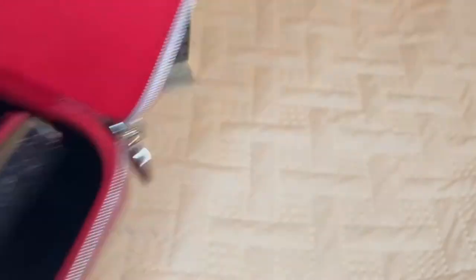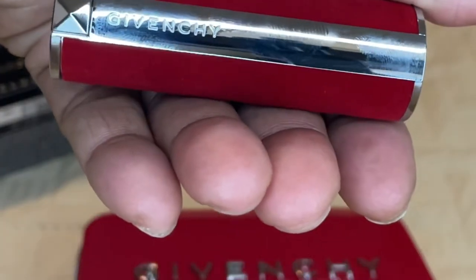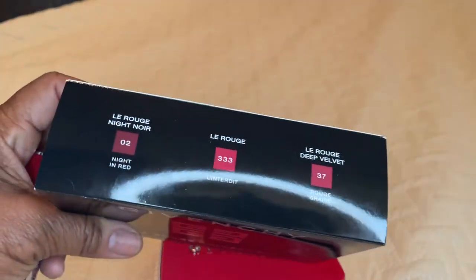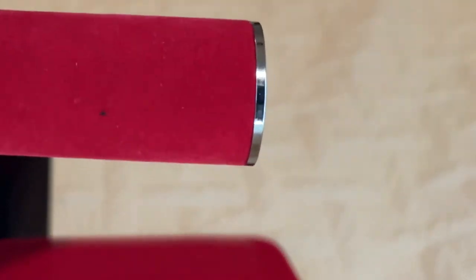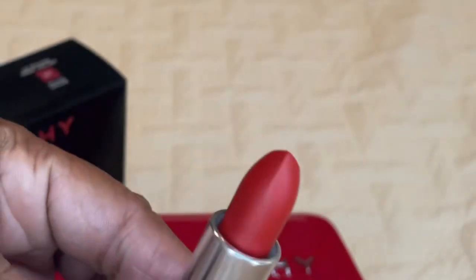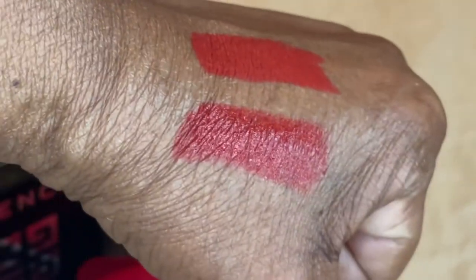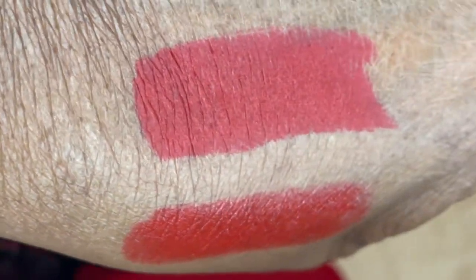The second shade is in a beautiful red velvet case with Givenchy branding. This number is 37, and that color is the Deep Velvet rose. The casing around this one is a red velvet case — really pretty. Let's open that one up. Here's the lipstick. Let me swatch this color for you. You can see the difference from the first one. The first is 333, and the second is 37. This one is more of a matte than the first one.